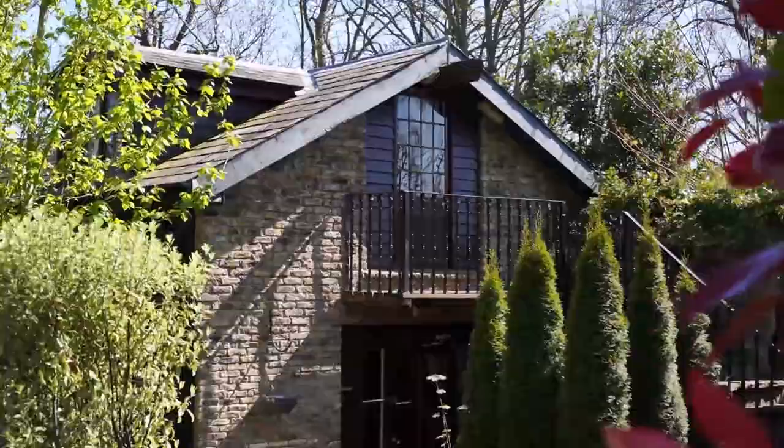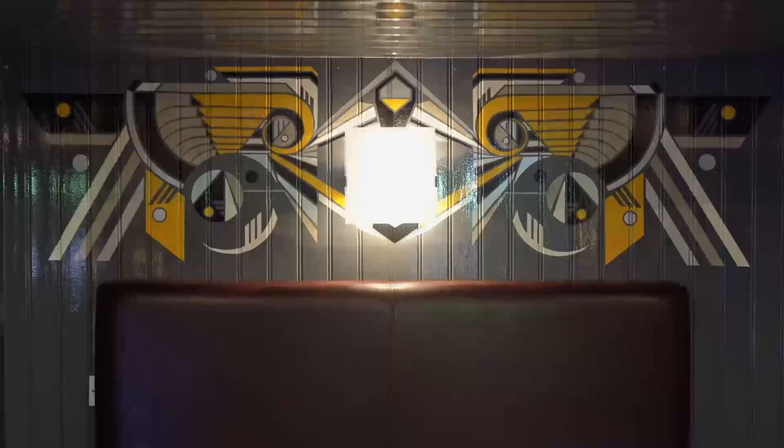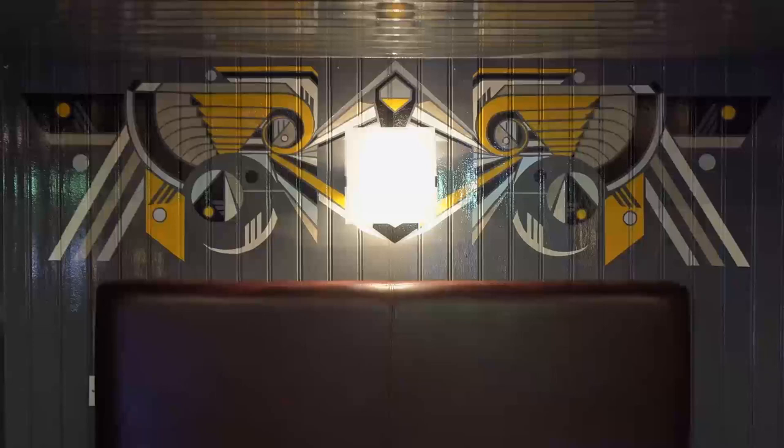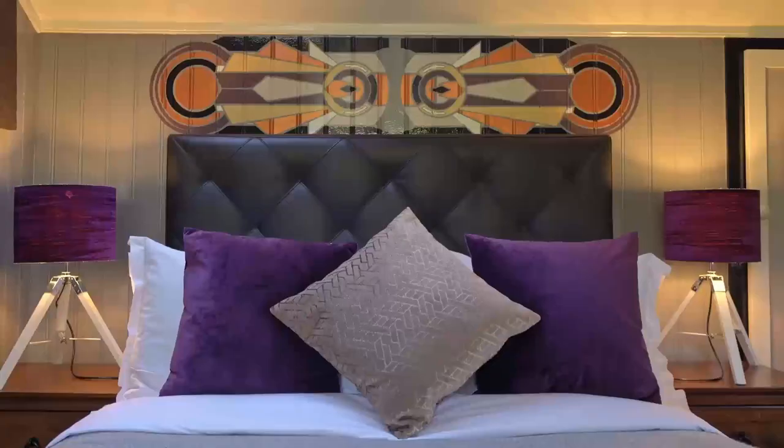We've renovated the old original coach house with a twist — it has a contemporary art deco feel, with four bedrooms and four en-suites. Each room has its own independent outside sitting space. It works best for four couples who don't need to know each other, as they each have their own private spaces.